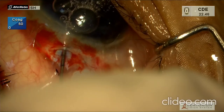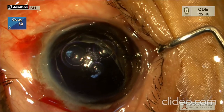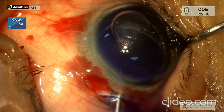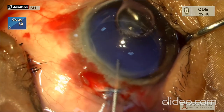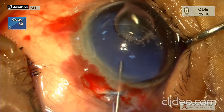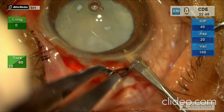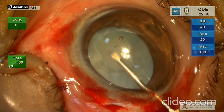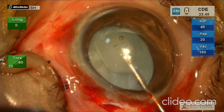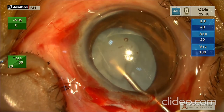In view of the intumescent cataract and poor red reflex, the anterior lens capsule was stained with 0.06% trypan blue dye. The anterior chamber was overfilled with viscoelastic material to create equilibrium between anterior chamber pressure and the high intralenticular pressure, to avoid the Argentinian flag sign. Capsulorrhexis was initiated with the help of a cystitome. Liquefied white cortical material was seen oozing out of the capsular bag. Microforceps were used to complete the rhexis.